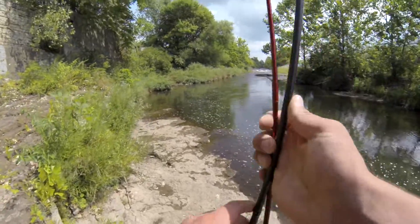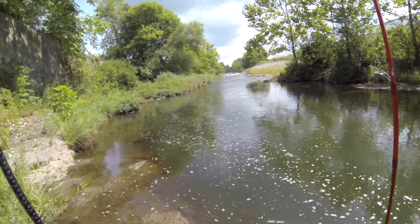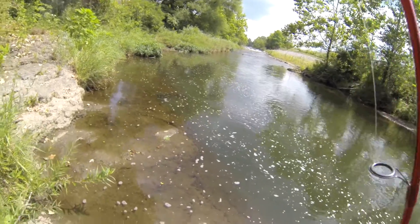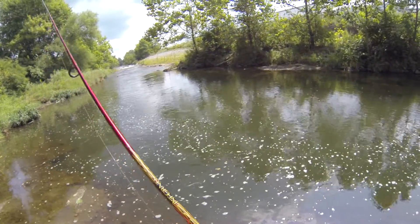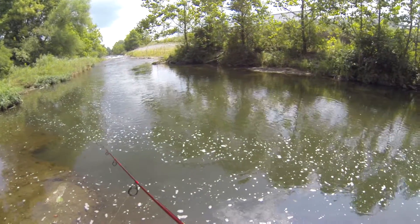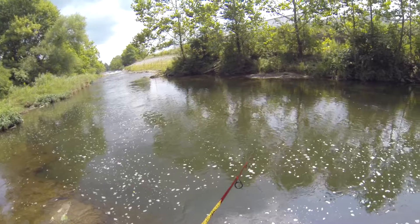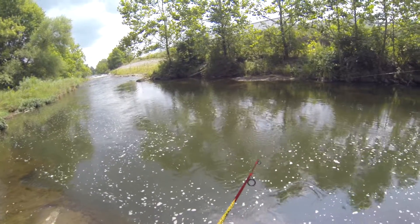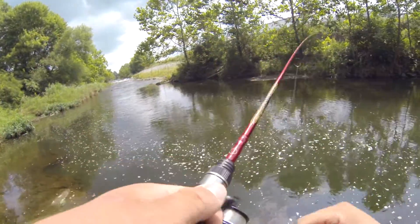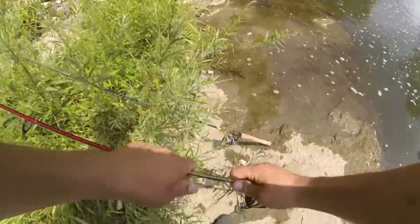Discussing lure choice — whether to use a jig or a rooster tail. Going with the rooster tail. This is what my buddy — my girlfriend's cousin — uses, these little rooster tails. Looks like one just broke, so that makes the choice easy.